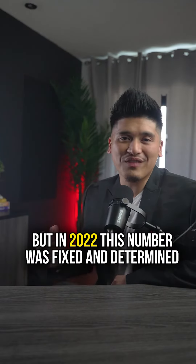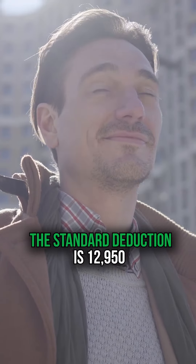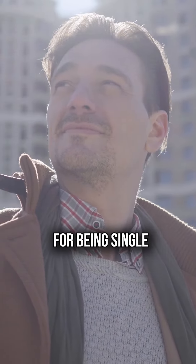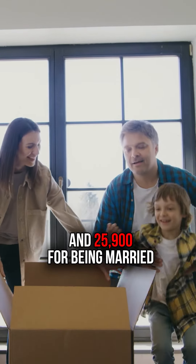But in 2022, this number was fixed and determined before each new tax year. In 2022, the standard deduction is $12,950 for being single, $19,400 for head of household, and $25,900 for being married.